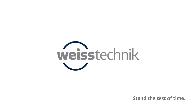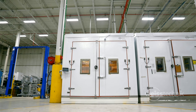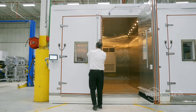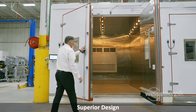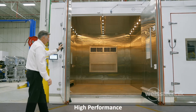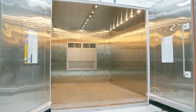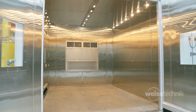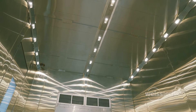Weiss Technique, your global partner for environmental test chambers, offers walk-in and drive-in environmental temperature and humidity test chambers. Our walk-in and drive-in series feature a superior design, high performance and advanced technology with versatility and reliability to get the most out of your environmental testing requirements.